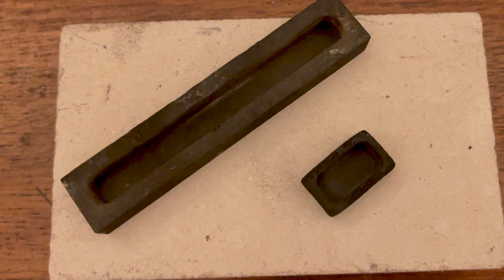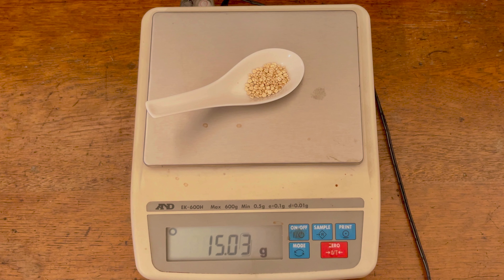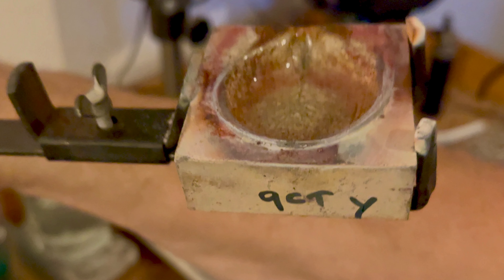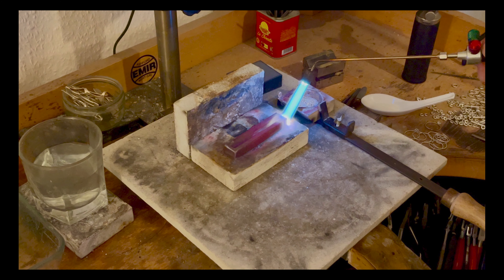In recent years the jewellery making sector has witnessed a paradigm shift, steering away from conventional ingot moulds and embracing more modern alternatives. One such notable transition is the adoption of graphite as a preferred material for ingot moulds, stemming from the continuous endeavours of jewellers to streamline processes and enhance the quality of their craftsmanship. Graphite ingot moulds, praised for their quick heat-up times and thermal stability, have proven to be a game changer in the industry.